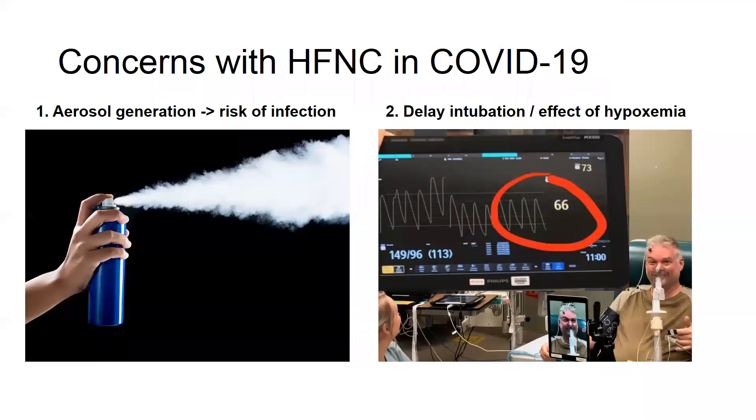There are certain concerns with the use of this modality in COVID-19 patients. The first is generation of aerosols — putting high-flow nasal cannula on a patient with COVID would result in generation of aerosolized infectious particles, which puts healthcare providers at risk. The second concern is that using high-flow nasal cannula in these patients may actually delay intubation, and the patients can be quite hypoxic, as we've all seen in our units. That picture shows SATs of 66%, and I'll talk about that a little bit later.